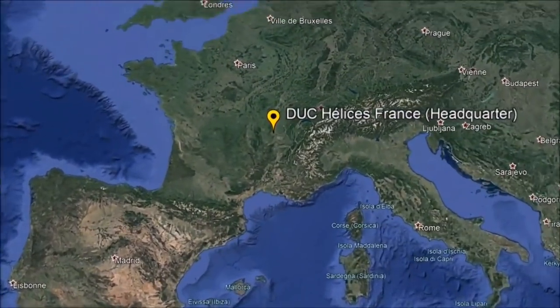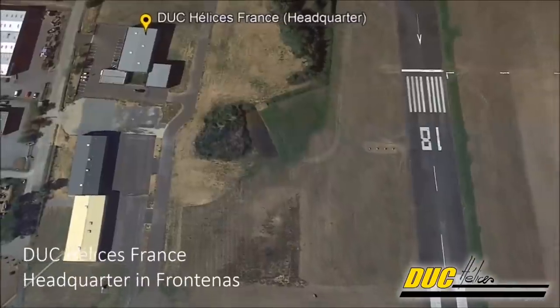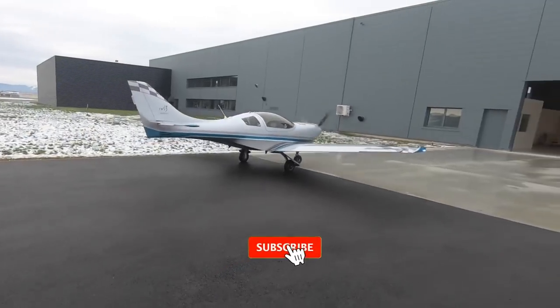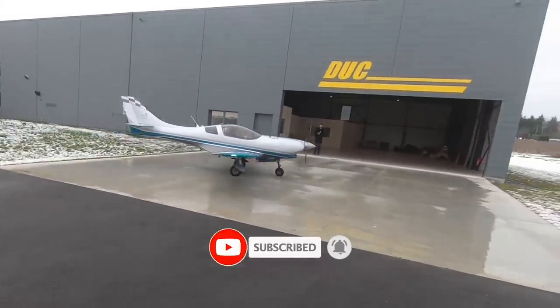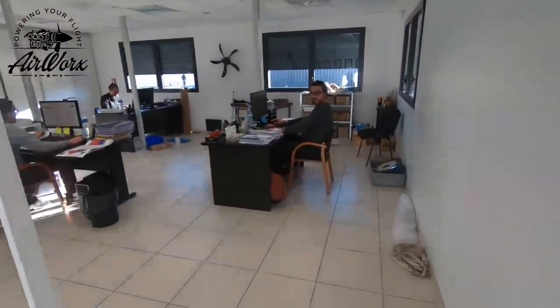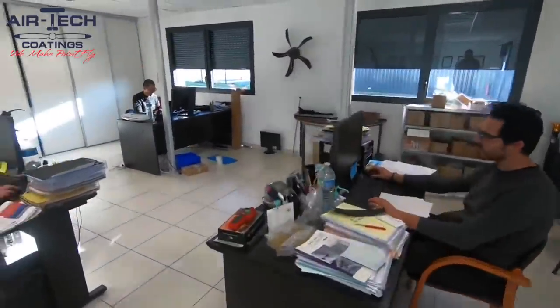Let's start by traveling to the other side of the planet, to the world headquarters of Duke Propellers located in the beautiful country of France. Here you will find the engineers responsible for matching your airframe to the correct prop to maximize efficiency.